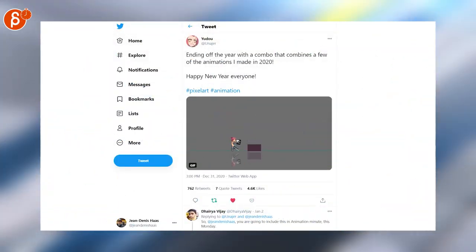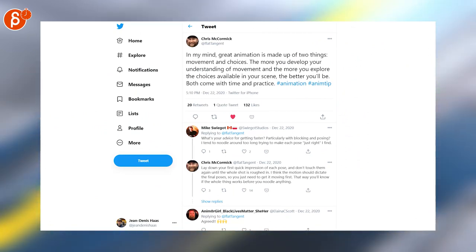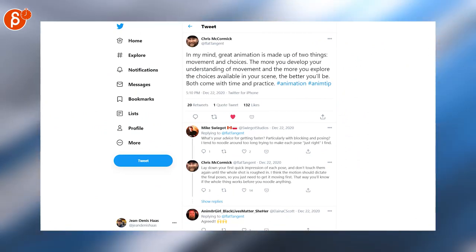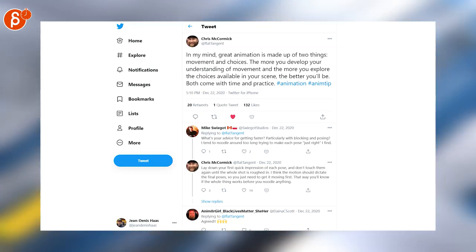Last but not least, another pixel art - ending the year with a combo. Switching it up here with Chris saying that great animation is made up of two things: movement and choices. I'm all about movement and timing and I love this tip and what he's saying here.